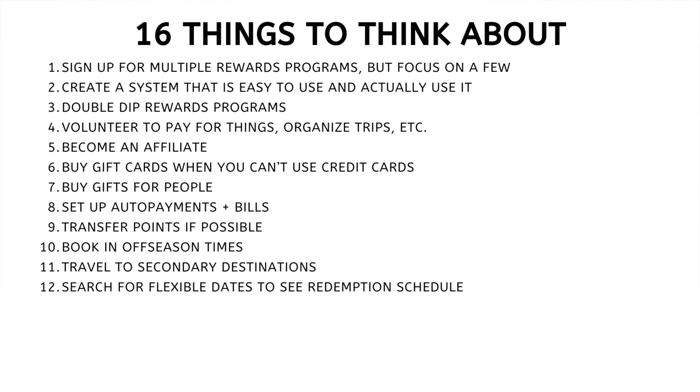Number eleven: travel to secondary destinations. If you care more about the experience than a specific location, your points might go further if you travel to secondary destinations. Sometimes you can actually have better experiences than you would at a top tourist destination like downtown Times Square.